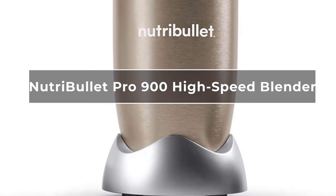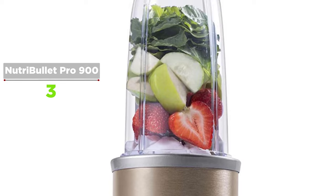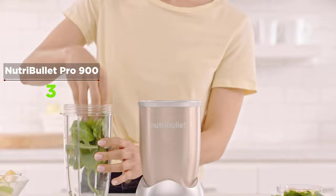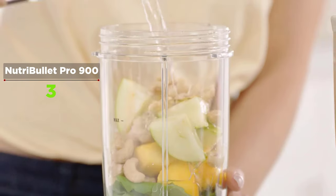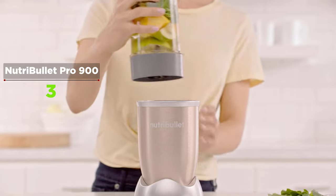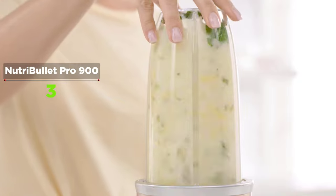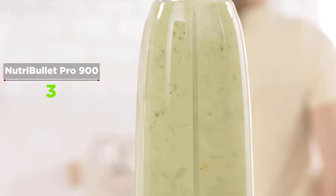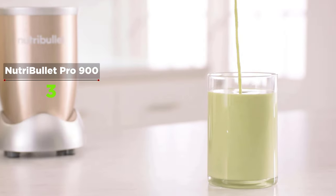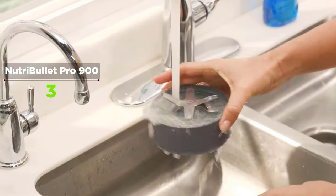The NutriBullet Pro 900 is intended as the next step up from the original NutriBullet, featuring a more powerful 900-watt motor and a blending cup with more capacity. It is extremely easy to use — the motor no longer struggles with solid ingredients like ice cubes, nuts, or seeds, and with the larger capacity cup you can toss everything in at once, screw it onto the motor base, and turn it on. It also features convenient travel-style blending cups with lids and comes with a good selection of machine-specific recipes.